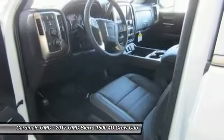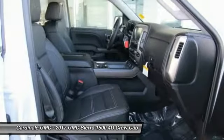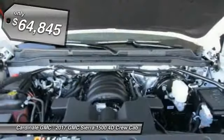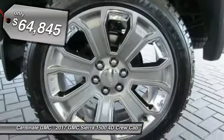The Sierra 1500 now comes standard with a Vortec 6.2-liter and 5.3-liter V8 engine and an electronically controlled six-speed automatic transmission that combines high max hauling capability with precise control, and is priced below $65,000.